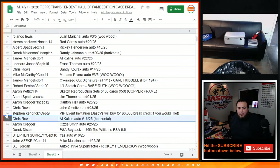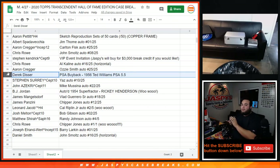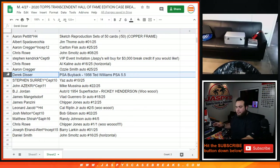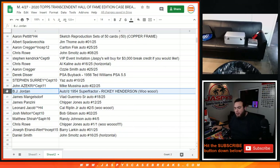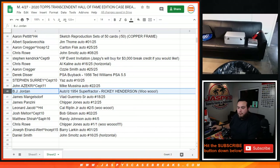Chris you're gonna get the Al Kaline autograph 16 out of 25. Aaron with the Ozzie Smith auto 25 out of 25. And Derrick, there you go — getting the PSA buyback 1956 Ted Williams 5.5. That's a sick one right there man, congratulations. Steven with the Yaz 10 out of 25. John with the Mike Mussina 22 out of 25. BJ Jordan, who bought this spot straight up, getting the one-of-one super fractor — Ricky Henderson, there you go.